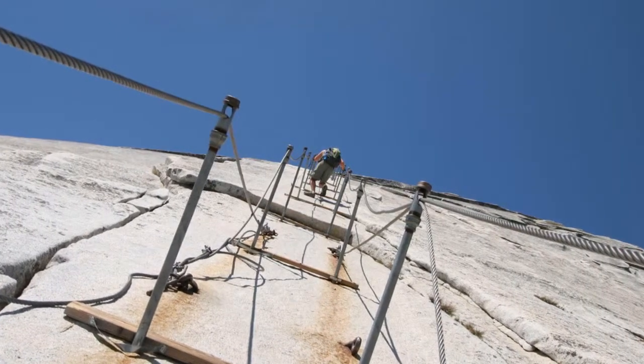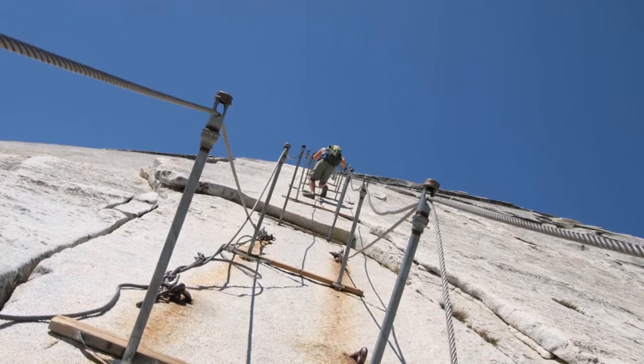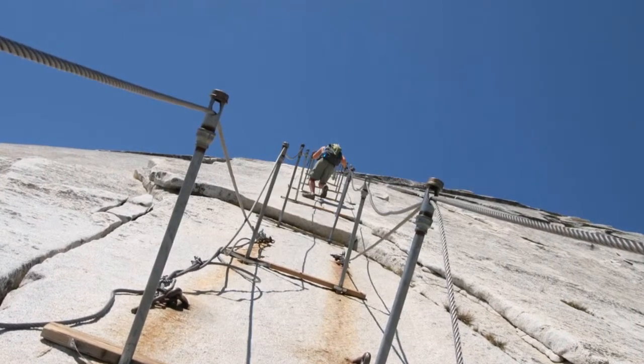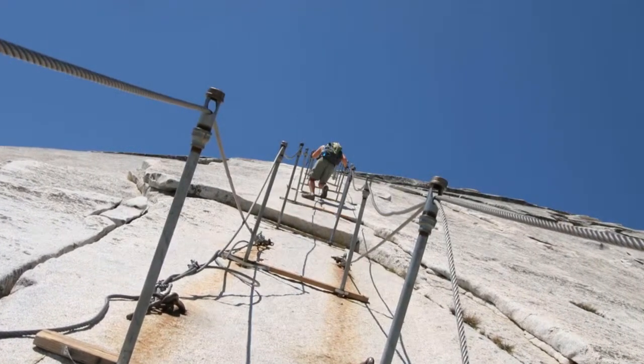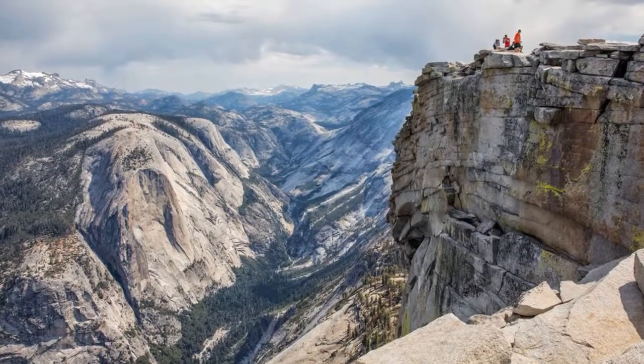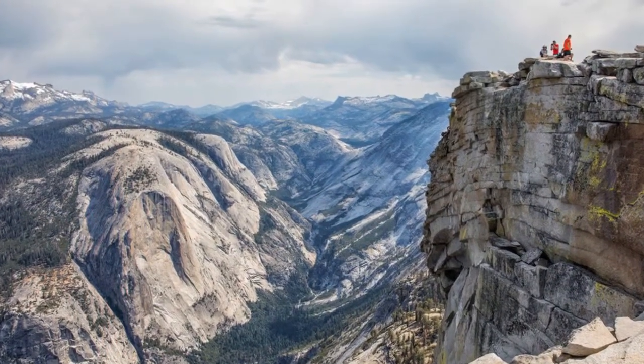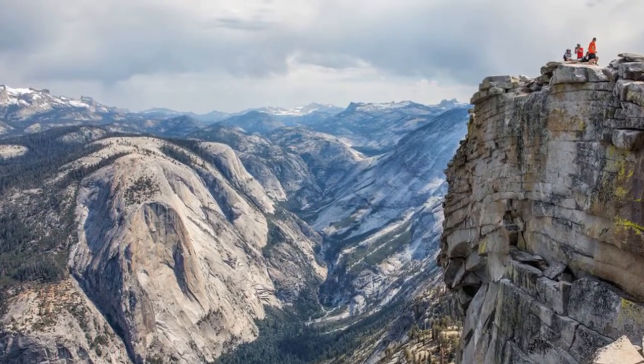If you're tackling Half Dome, you'll need to be prepared for the steep vertical climb up the cables — the last 400 feet to the summit. Travelers say you must bring gloves with you or else suffer serious burns to the hands. Although it's a tough climb, Half Dome is incredibly rewarding and worth the journey for the fantastic views, according to recent travelers.